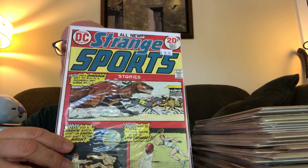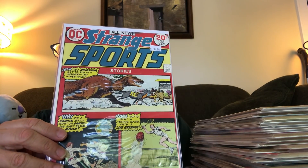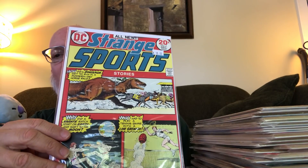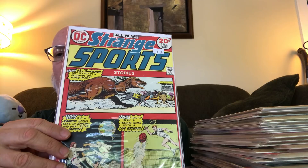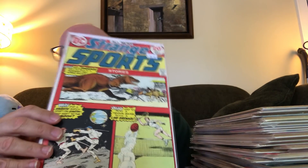I remember having one issue of Strange Sports Stories as a kid and just thinking it was the strangest idea. For a dollar I couldn't resist it, especially this issue with a race with a dinosaur in it. And there's some kung fu on the moon too — that was Strange Sports number two.